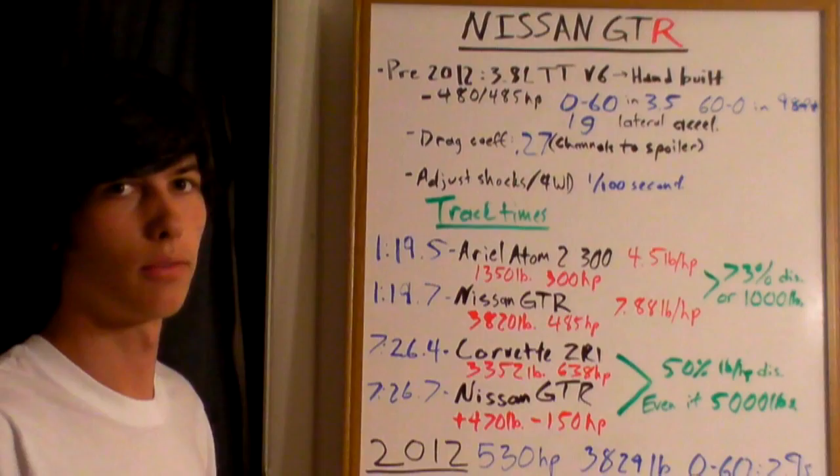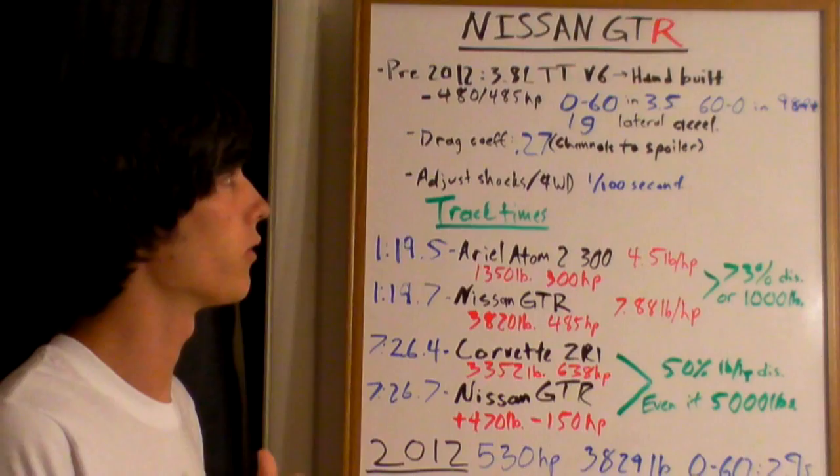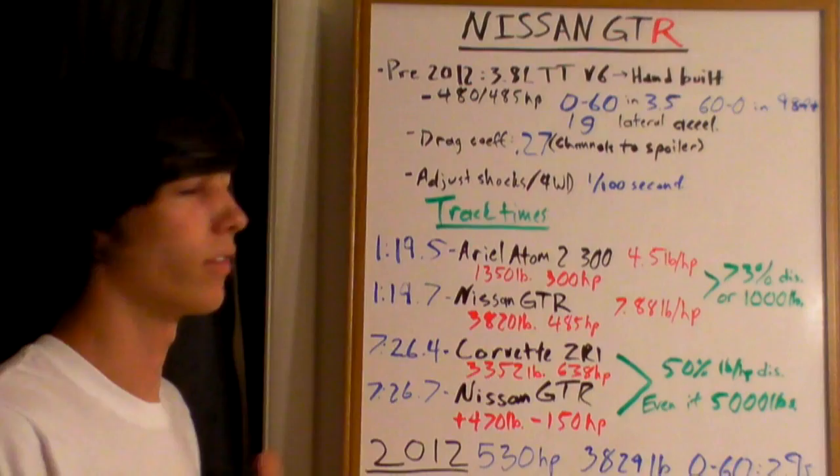0 to 60 in 3.5 seconds — it has been reported as low as 3.2. 60 to 0 in 98 feet was the lowest I heard, from Inside Line I believe, and 1g in lateral acceleration. Drag coefficient of 0.27, which is extremely low.